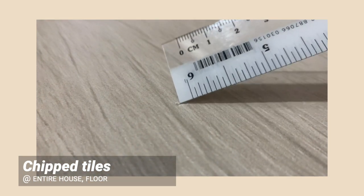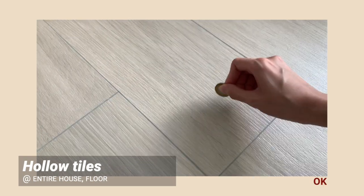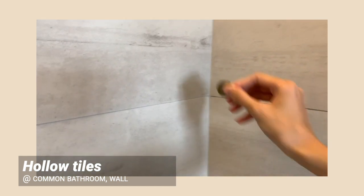Chipped tiles — the only way to go about it is to replace them. Hollow tiles: you can use a coin or a hard object and tap it against each tile to check. A hollow sound indicates that the tiles were not laid properly.